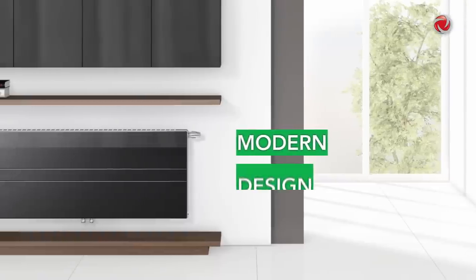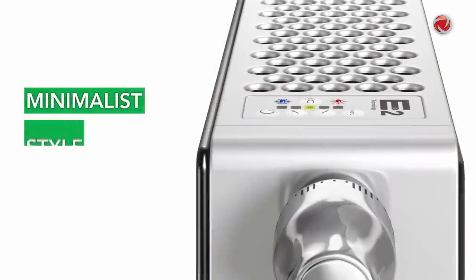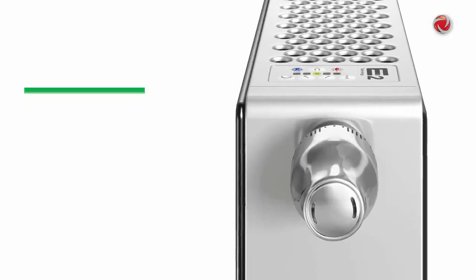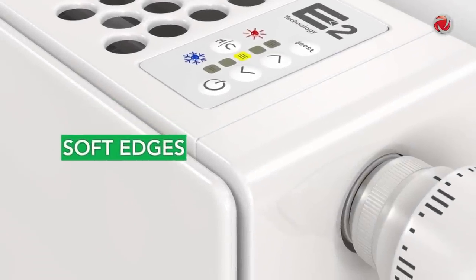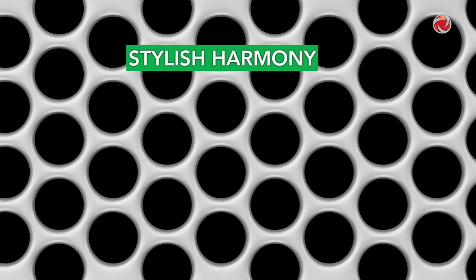The extremely elegant appearance with plain surfaces and round holes and the minimalist style of the U-Low E2 appeal to people with a sophisticated awareness of interior design, whilst the rounded soft-line edges exude stylish harmony.